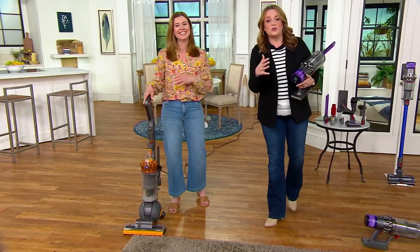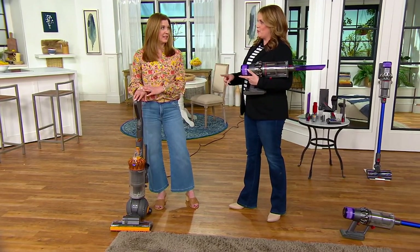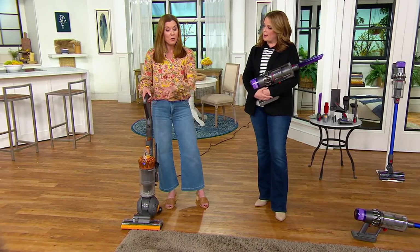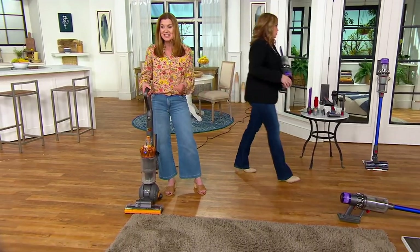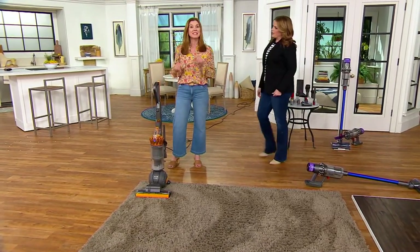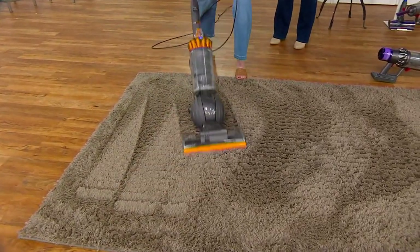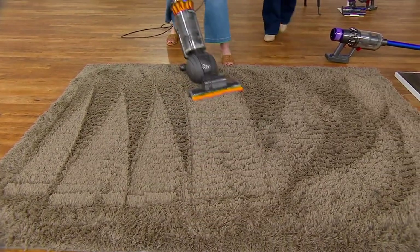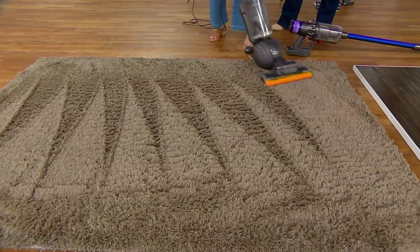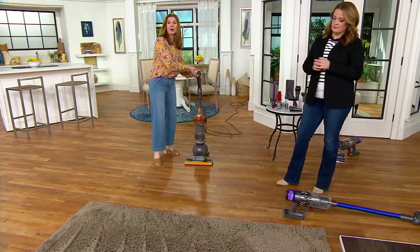The V11 Torque Drive is smarter than me — it just happened. Spring is a week away. We're going to put the V11 Torque Drive to the test and compare it to one of our very own Dyson Uprights. We're going to vacuum this rug — it already looks clean, right? First with the Upright, then with the V11 Torque Drive, so you can see how powerful this is. First thing you'll notice — she grunted picking it up. It's about 15 pounds, not nearly as light as the V11 Torque Drive. And I'm walking around this cord, having to worry about tripping over it.